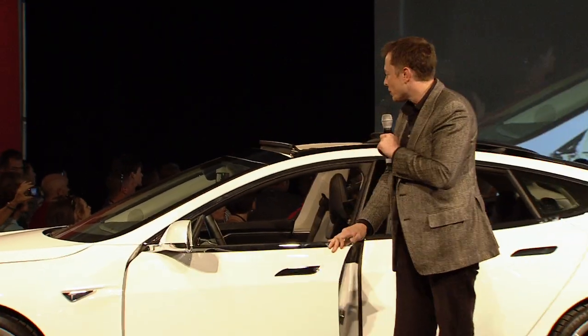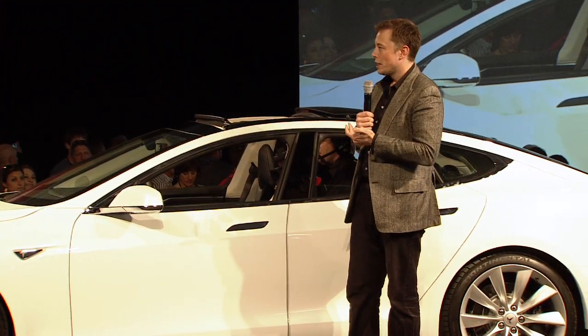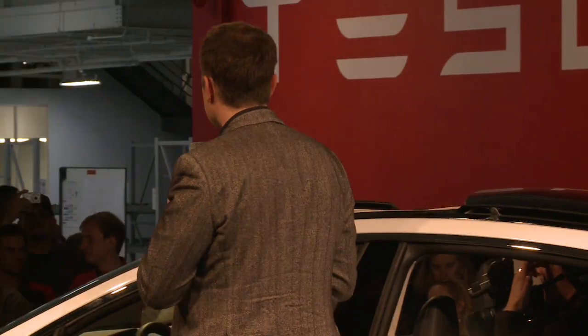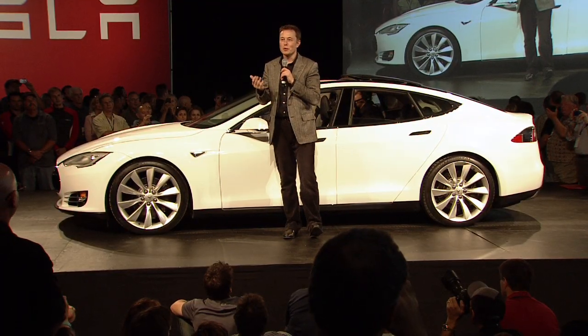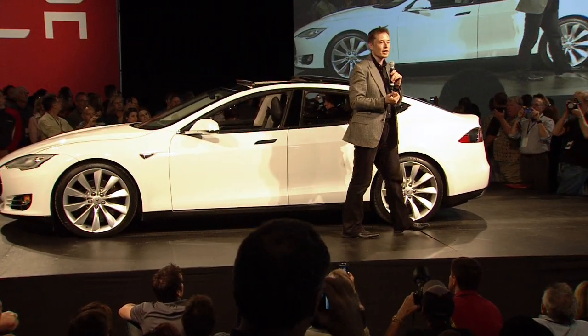Since we have the power source on all the time, the car has a set of heuristics that it's going to obey. If you go to a really hot or cold place, there's no reason for you to come back to a frozen car or a baking hot car. The car will just automatically maintain temperature. For the next couple of hours it'll just automatically maintain the temperature at a comfortable level, so when you come back from lunch or dinner the car is just really comfortable. It has the power source all the time and it has the energy to do that.